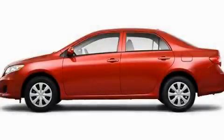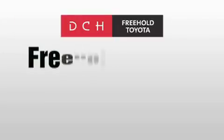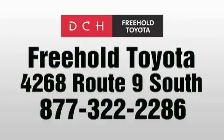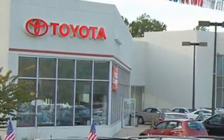Please call today to reserve this vehicle for a test drive. DCH Freehold Toyota is located at 4268 Route 9 South in Freehold. We are proud to be one of the premier dealerships in the area for new and certified Toyota cars,